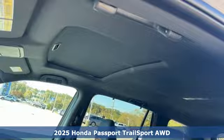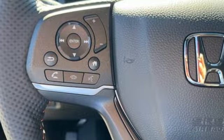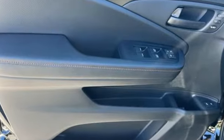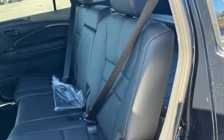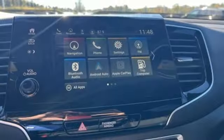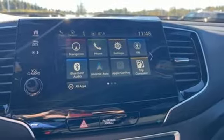Features include auto dimming rear view mirror, inductive device charging, front heated leather bucket seats, integrated navigation system with voice activation, automatic transmission, dual zone climate control, and push button start proximity key.